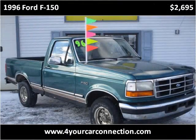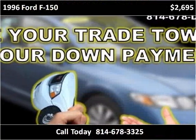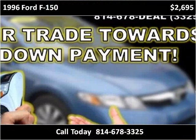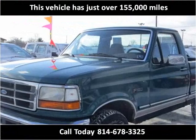This 1996 Ford F-150 is available from For Your Car Connection. This vehicle has just over 155,000 miles.